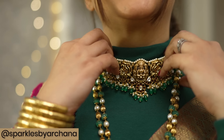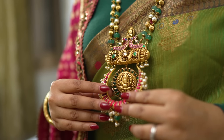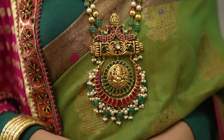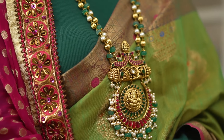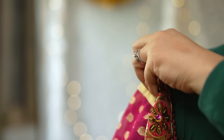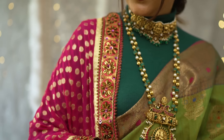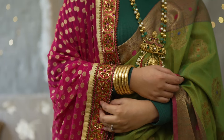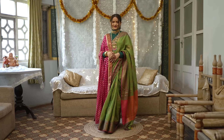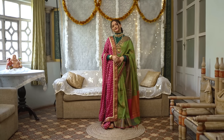Try wearing a choker on a turtleneck — it looks beautiful because it sits so well. I've worn this choker from Sparkles by Archana, and even this long necklace — how stunning is it? I've shown a jewelry haul from Sparkles by Archana in my previous video, so click the link in the description box. To give you guys an idea, I've worn this contrast pink dupatta as a shawl — you can layer your shawl on a sari wedding look like this. It keeps you warmer and also makes you look so royal and regal.